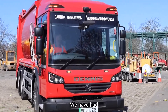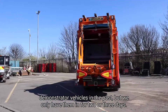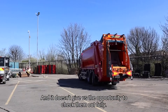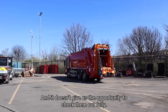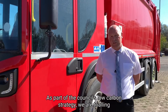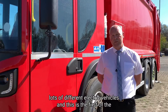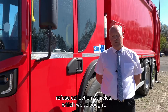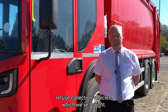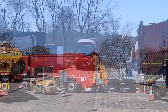We have had demonstrator vehicles in the past, but we only have them in for 2 or 3 days and it doesn't give us the opportunity to check them out fully. As part of the Council's low carbon strategy, we are trialing lots of different electric vehicles and this is the first of the Refuse Collection vehicles which we've bought.